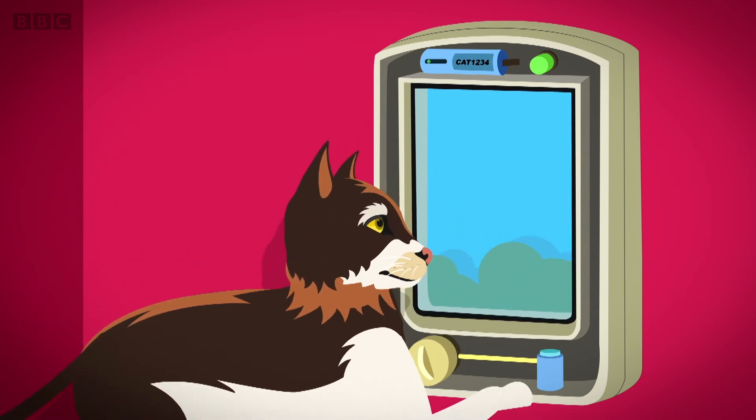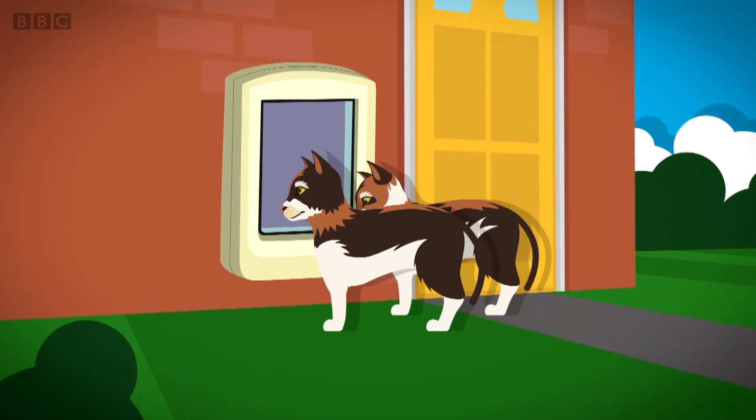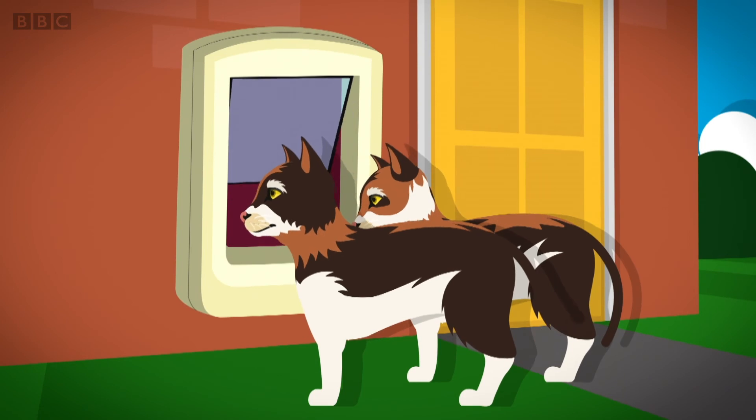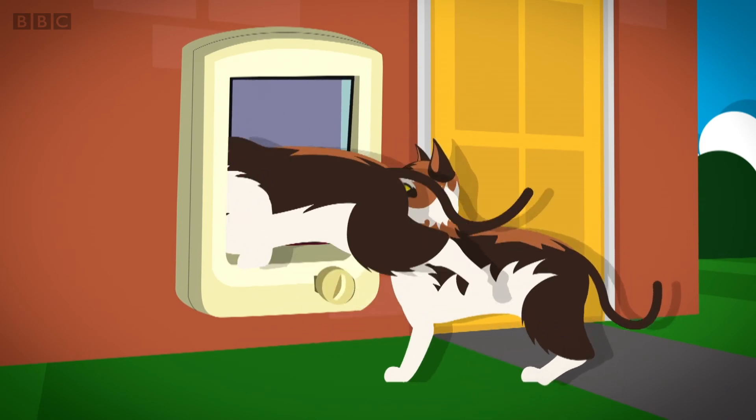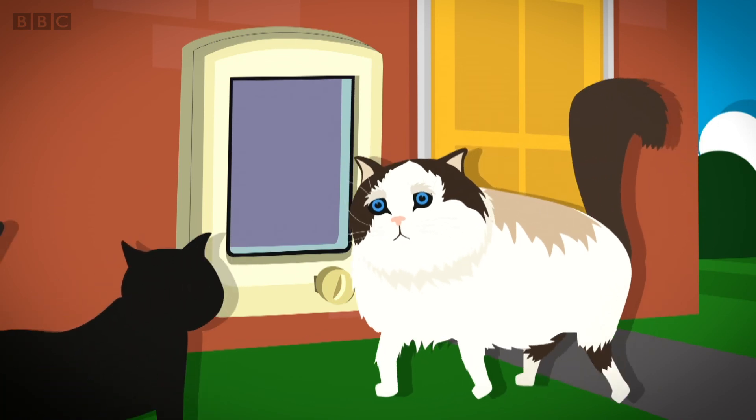The same happens when they want to come home. But the cat flap only opens for Madison and Malaika. If any other cats come along, they can't get in because they don't have the same matching number.